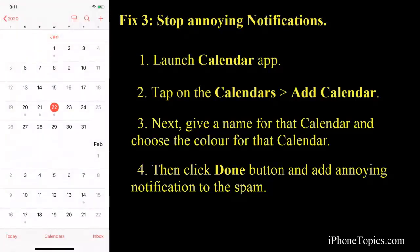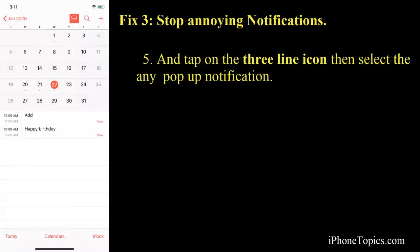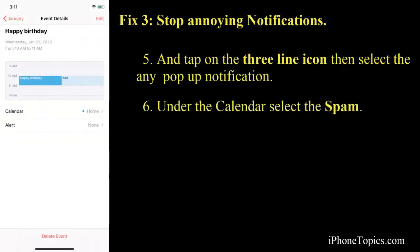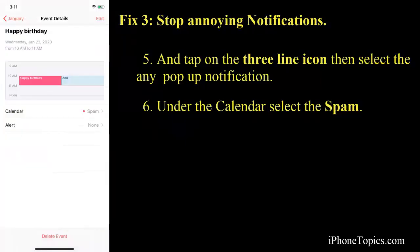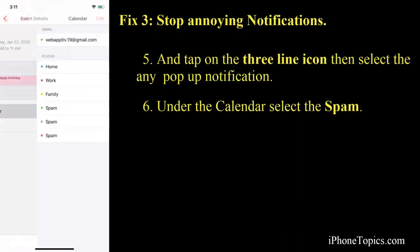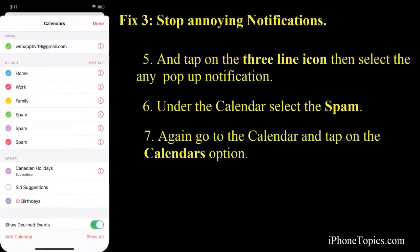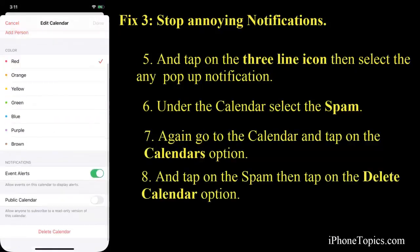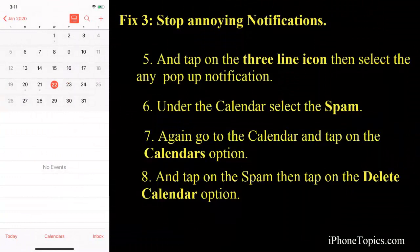Once the spam calendar is created, add all those pop-up notifications to it. Go to the home page and tap on the three lines at the top right. You'll see your pop-ups — tap on any one of them, and under Calendar, select 'Spam'. Repeat this for all pop-ups. Once done, go back to the Calendar, find the Spam calendar, and at the bottom tap Delete Calendar. This removes all those unwanted notifications from your Calendar.